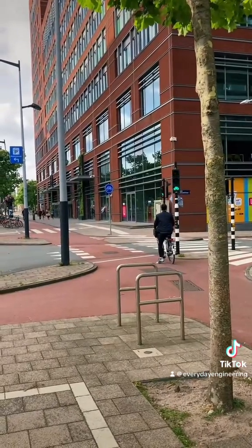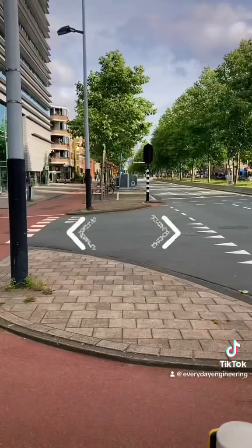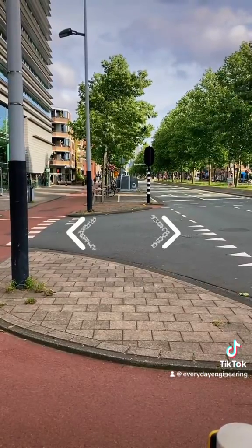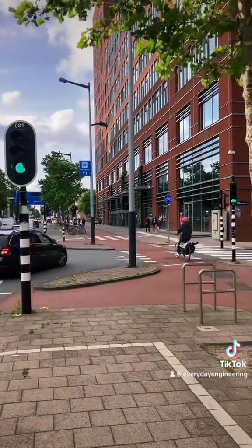Where the bike lane crosses the road, you'll notice it's set back from the traveled way by about one car length. This lets drivers turn to be perpendicular to the bike lane to better see crossing bike traffic — otherwise bikes would be in their blind spot.